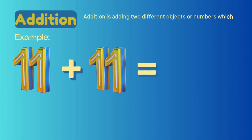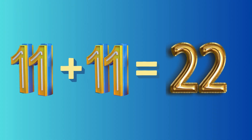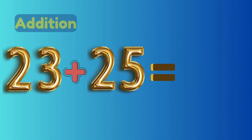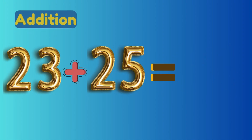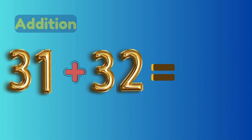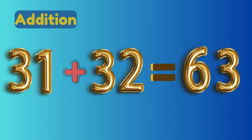11 plus 11 equals 22. 12 plus 14 equals 26. 23 plus 25 equals 48. 31 plus 32 equals 63.